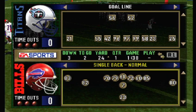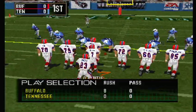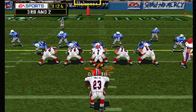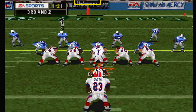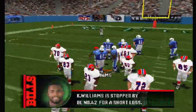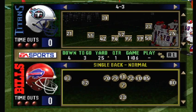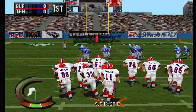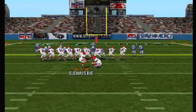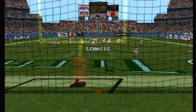Third and two — ninth play of this drive. The Titans line up in a 4-3. Flutie seems to be changing the play. The toss. Fourth and three, ball on the 25-yard line. The kicking unit will come on to attempt the field goal. The kick is up — and it's good.